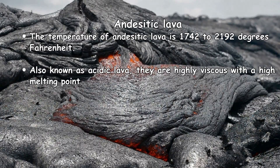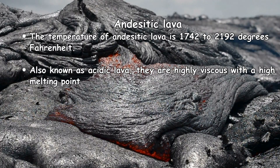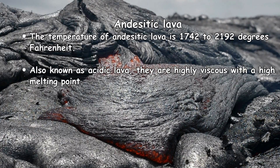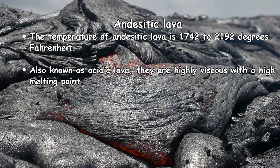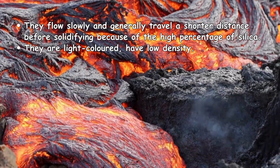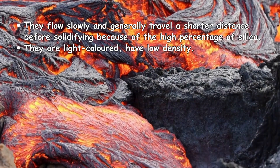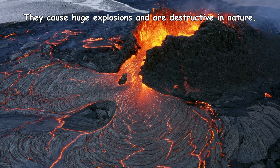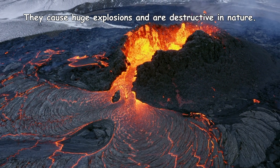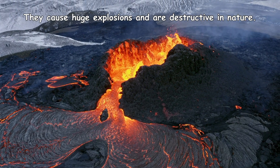Andesitic lava has a temperature of 1,742 to 2,192 degrees Fahrenheit. Also known as acidic lava, it is highly viscous with a high melting point. It flows slowly and generally travels a shorter distance before solidifying because of a high percentage of silica. Andesitic lava is light-colored and has low density. It causes huge explosions and is destructive in nature.